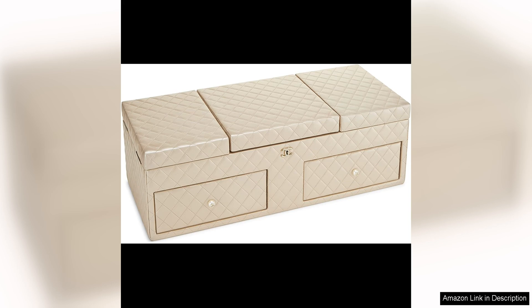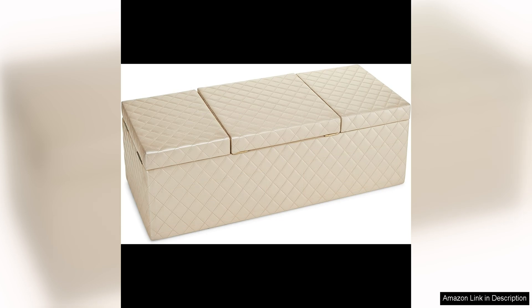The soft beige colour of the leather is versatile and timeless, making it easy to incorporate into any decor style. The gold tone hardware adds a touch of luxury and complements the neutral colour beautifully. Measuring at a generous size, this jewellery chest offers ample storage space for all your precious accessories.